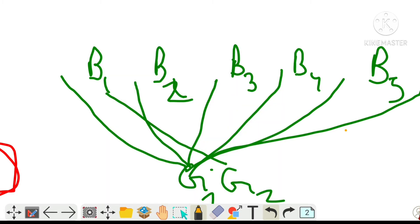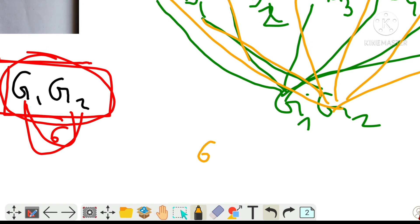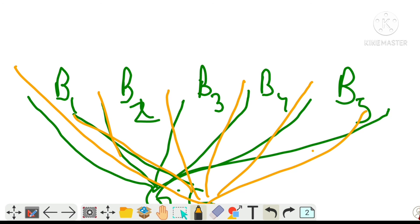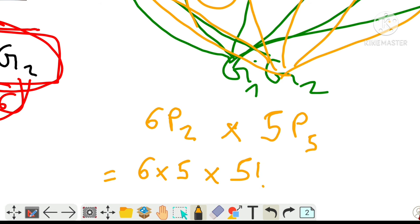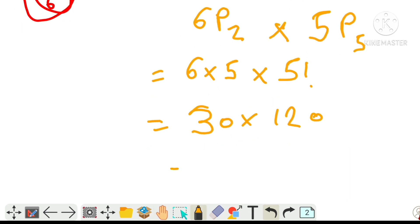Girls have 6 places and they can be placed in 6P2 ways, which is 6 into 5 = 30. And for the 5 boys, 5 boys can interchange among themselves, so that is 5P5 = 5 factorial = 120. So the answer will be 30 into 120 = 3600.